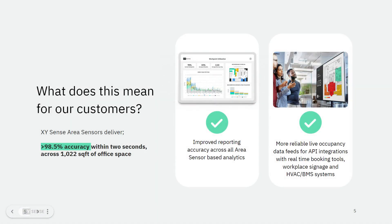So what does this mean for XY Sense customers? While an overall precision improvement of 2% may sound modest given our high baseline, we know that the accuracy of every single occupancy detection matters when customers are integrating our live sensor data into the experience layer of workplaces to facilitate room and desk booking. Today's hybrid workplaces run on accurate real-time data, and it's our mission to deliver as close to 100% accuracy as possible.